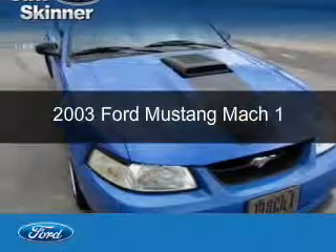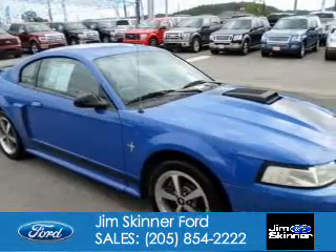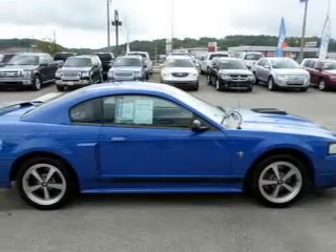This is a used 2003 Ford Mustang, powered by rear-wheel drive, a 4.6-liter, 8-cylinder engine, and a 4-speed automatic transmission.